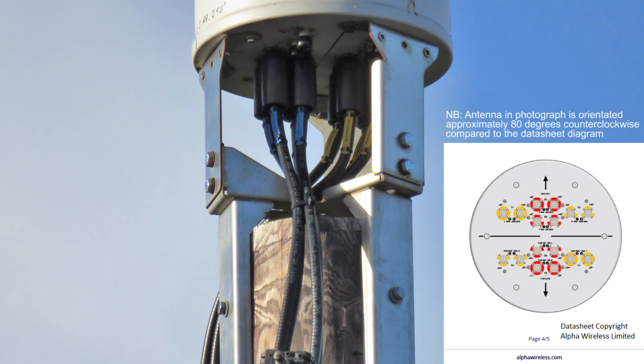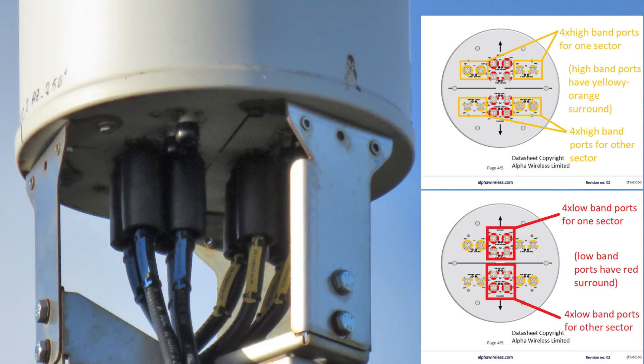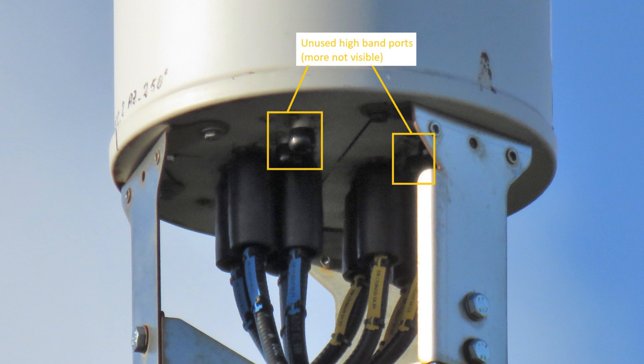that has 4 low band and 4 high band ports per sector. Although only the low band ports are being used in this example, with the 8 high band ports in total being unused and available for future expansion possibilities.